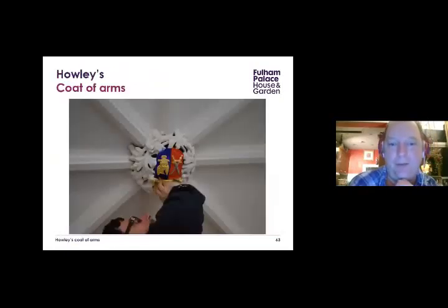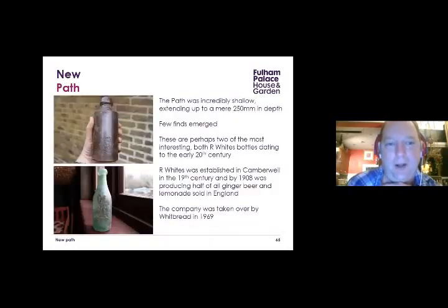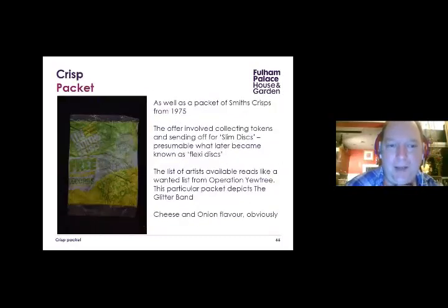We also put in new paths around the walled garden, turning up an older path. Some interesting finds came out: lemonade and ginger beer bottles from Whites, established in Camberwell in the 19th century, producing half of all ginger beer and lemonade in England by 1908, taken over by Whitbread in 1969. We also recovered crisp packets from around 1975 — it's quite funny to show that plastic doesn't disappear; one appears to be a Glitter Band cheese and onion flavour promotional packet.